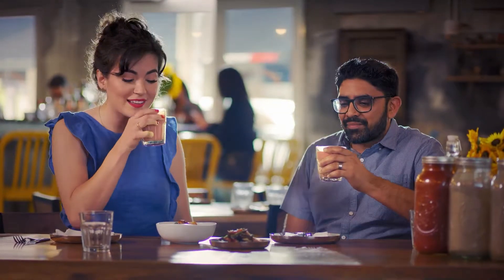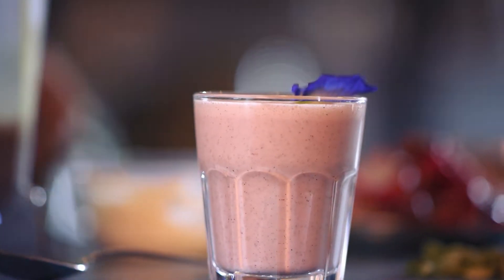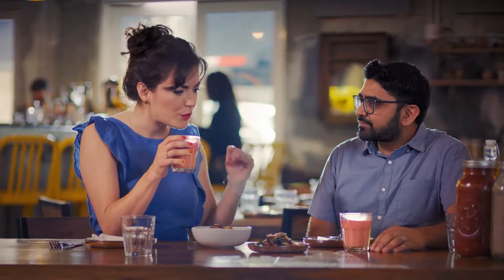I see you having the Dragon Fruit Lassi. I'm so excited to try this. Oh man, that is so refreshing. It's like creamy and cooling, but has a ton of depth. What's going on in there? How did you do that?